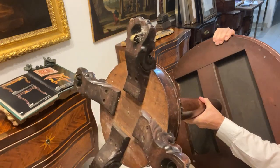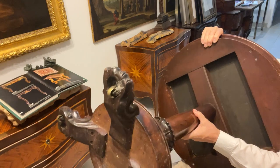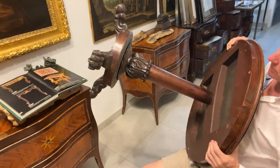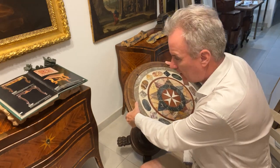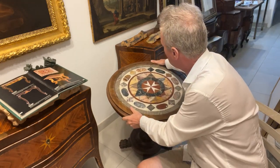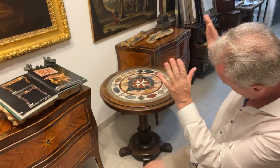While we have it upside down I'll show you that this item has four original brass casters which are countersunk and hidden inside the lion paw claw feet. So an extremely heavy thing, extremely well made.